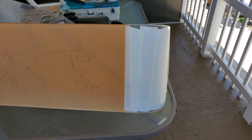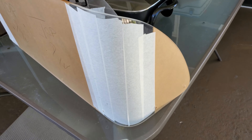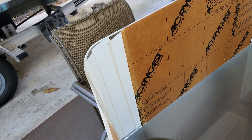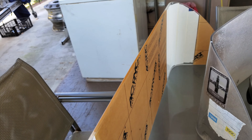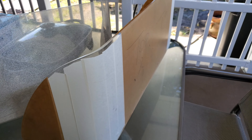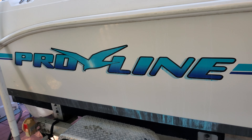Here it is, and we're going to be installing it shortly once I get everything done here. I'm going to be installing the new windshield on the boat, then we're going to work on the dash and gauges and everything else. Stay tuned as we continue to work on the Pro Line.